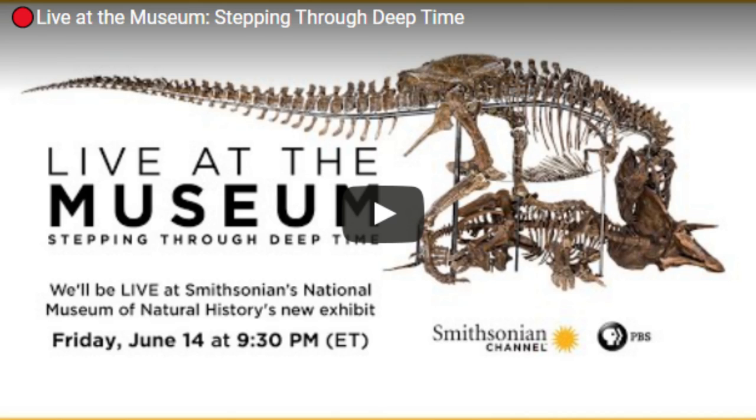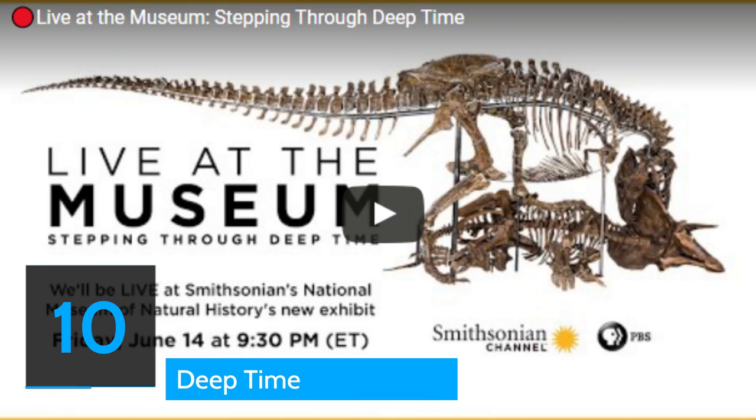Number 10: Deep Time. On the first floor of the Smithsonian National Museum of Natural History, a 31,000 square foot fossil hall embodies the theme Deep Time and houses one of the biggest exhibits in Washington D.C. The visitor's journey here begins 4.6 billion years ago but doesn't have a definitive end. The Deep Time exhibit reflects on billions of years of science and presents the life-sized fossils of an American mastodon, a woolly mammoth, a giant sloth and many more.